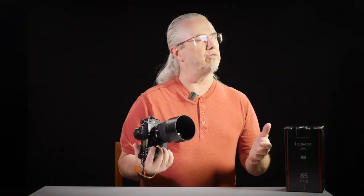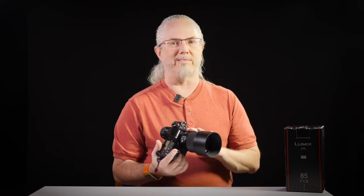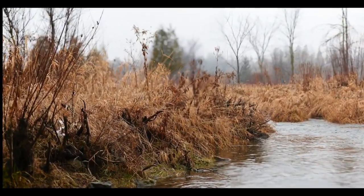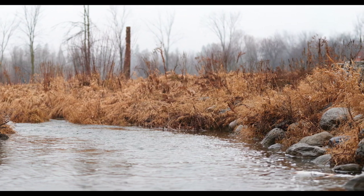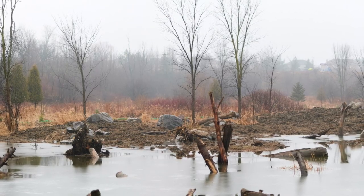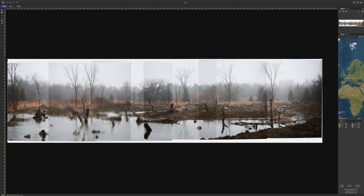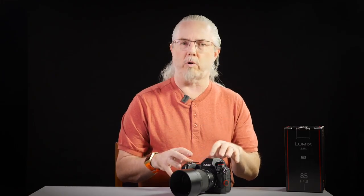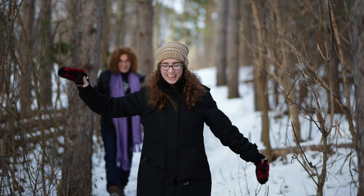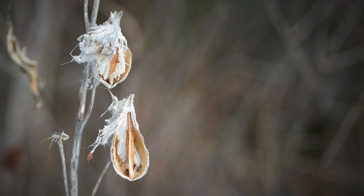No one is going to think an 85mm lens is anything other than a portrait lens — it's certainly not something you'd mistake as a landscape lens. But you know the old saying, the best camera is the one you've got with you? While I was out in the rain, I did see a couple of landscape-y images, but I only had the 85mm lens. So I put the camera in manual mode and took a bunch of images that I stitched together in Affinity Photo, and you can see that works pretty nicely. The real story with this lens is the concept of selective focus, which it manages quite easily.